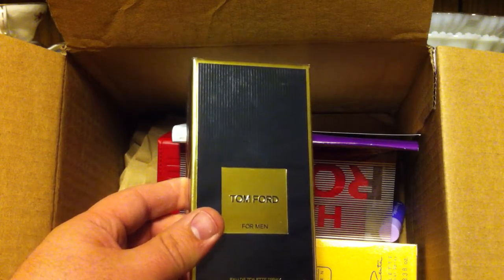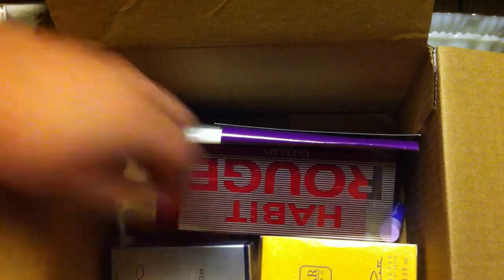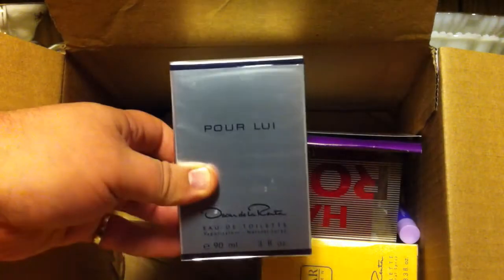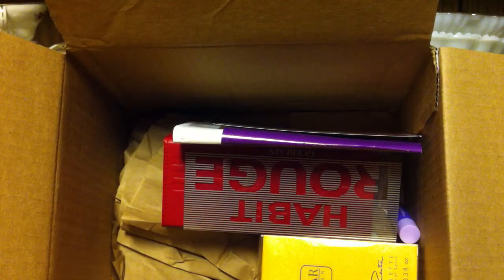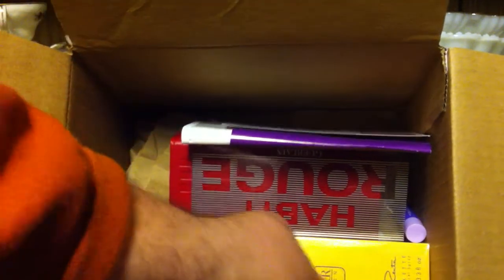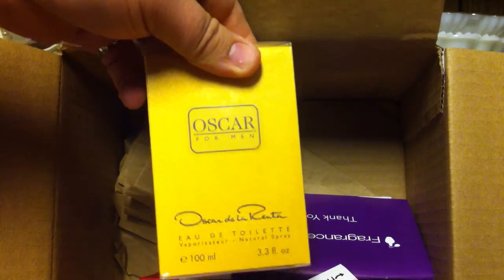Tom Ford for men. Oscar de la Renta Pour Lui. Oscar de la Renta Oscar for men.